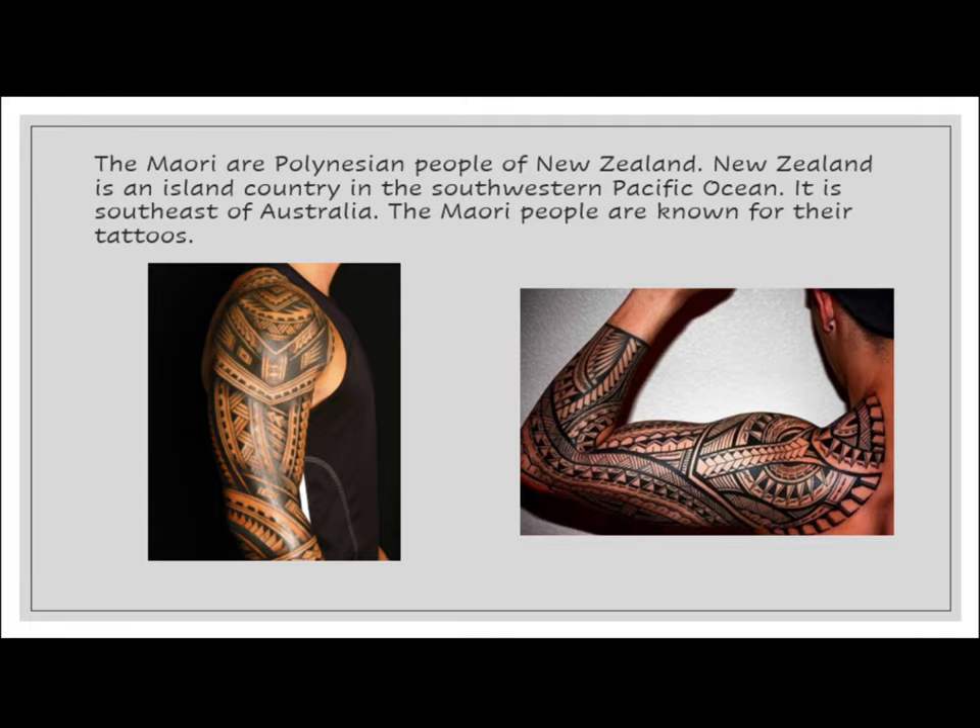The Maori are Polynesian people of New Zealand. New Zealand is an island country in the southwestern Pacific Ocean. It is southeast of Australia. The Maori people are known for their tattoos.